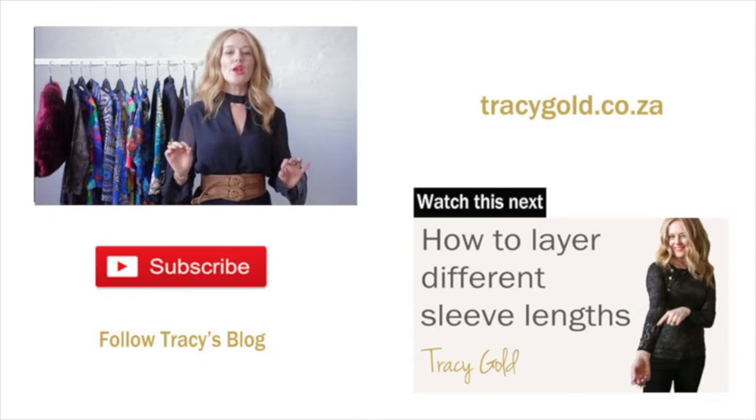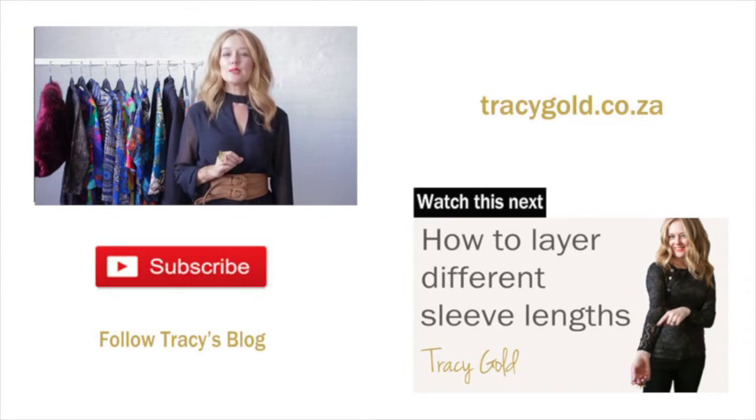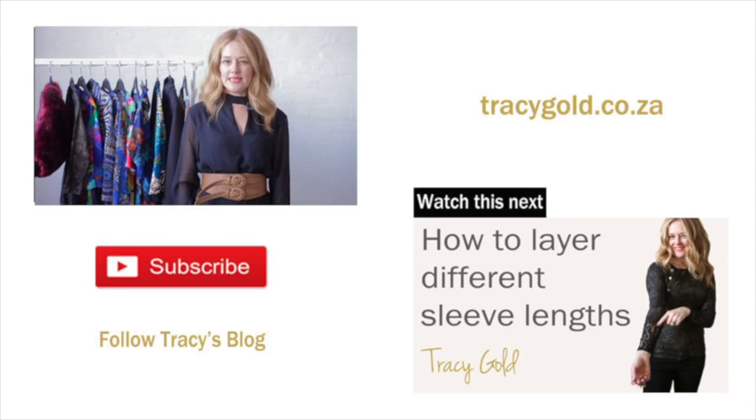Now this is just one example of mixing textures. Now it's your turn to go and see what you can come up with in your own wardrobe. These are general tips on how to mix different textures for your transitional season look. If you would like tips that are specifically tailored to your individual shape and needs, feel free to contact me through my website tracygold.co.za and don't forget to subscribe to my channel for further tips.